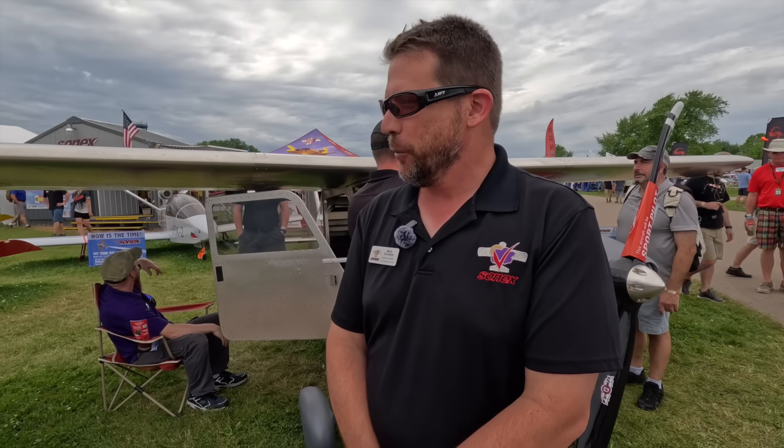I'm Mark Schabel, owner of Sonics LLC here in Oshkosh. Behind me is the new Sonics High Wing — our newest model and our first ever airplane with the wing on top. The mission of the airplane is to fly just like a Sonics: fast, aerobatic, but just happens to be a high wing.